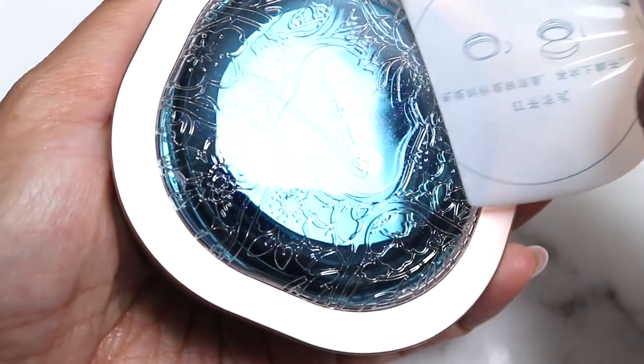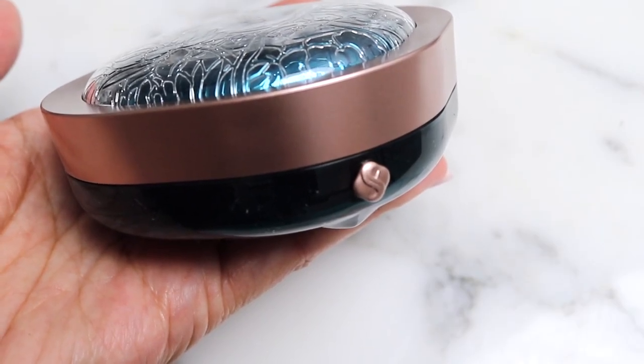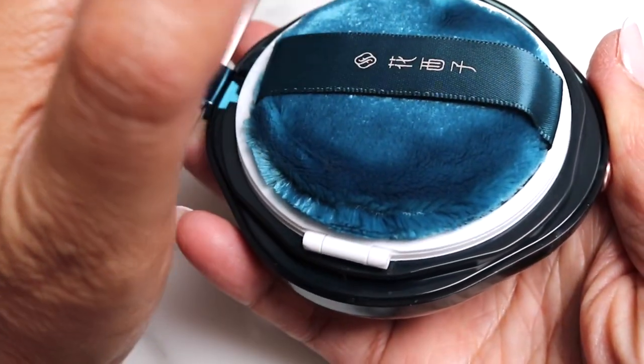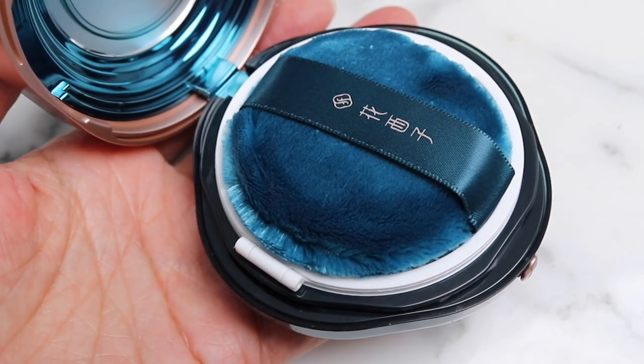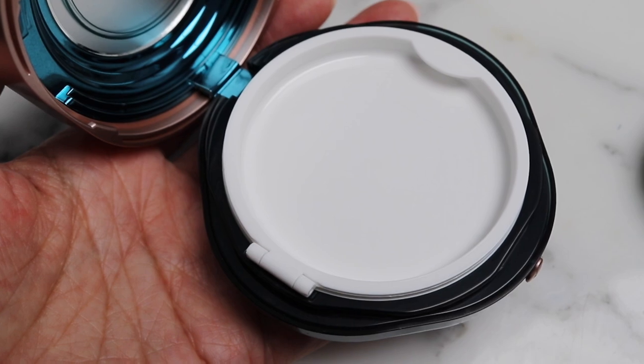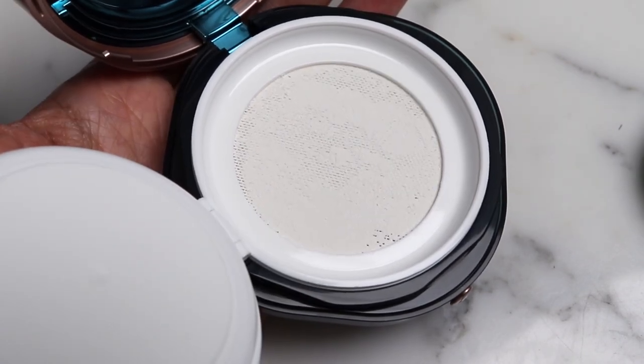This next product has a similar design for the opening — you have to twist this one off, it's like the top of a jar. I've never seen a powder puff in this shade before. This is structured like a cushion product — I think it's a translucent powder.